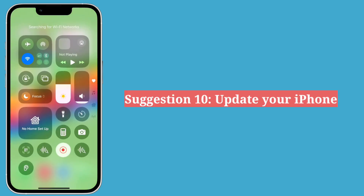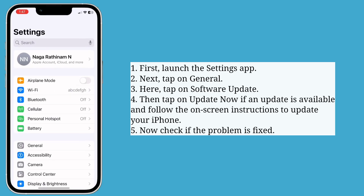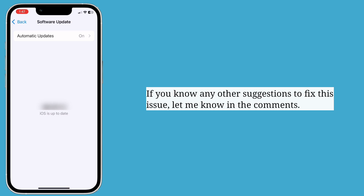The final suggestion is update your iPhone. First launch the Settings app, then tap on General, and here tap on Software Update. Tap on Update Now if an update is available and follow the on-screen instructions to update your iPhone. If you know any other suggestions to fix this issue, let me know in the comments.